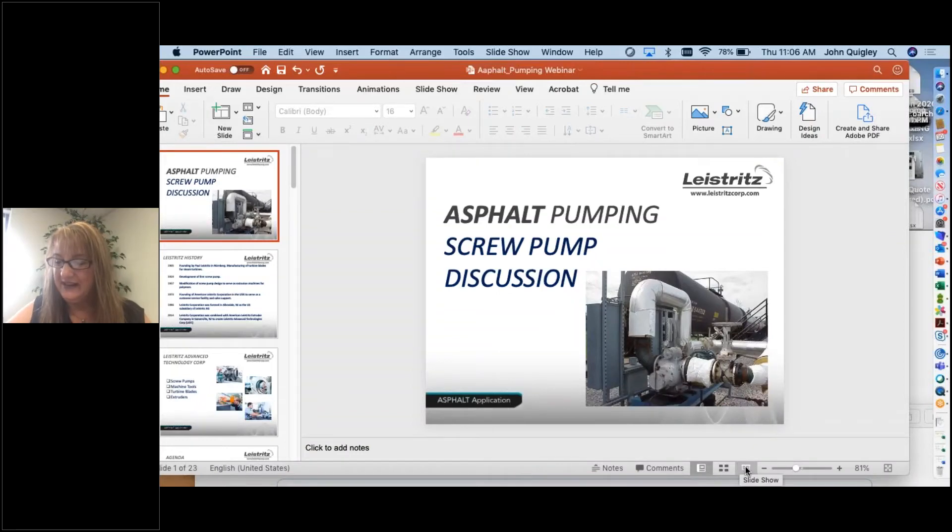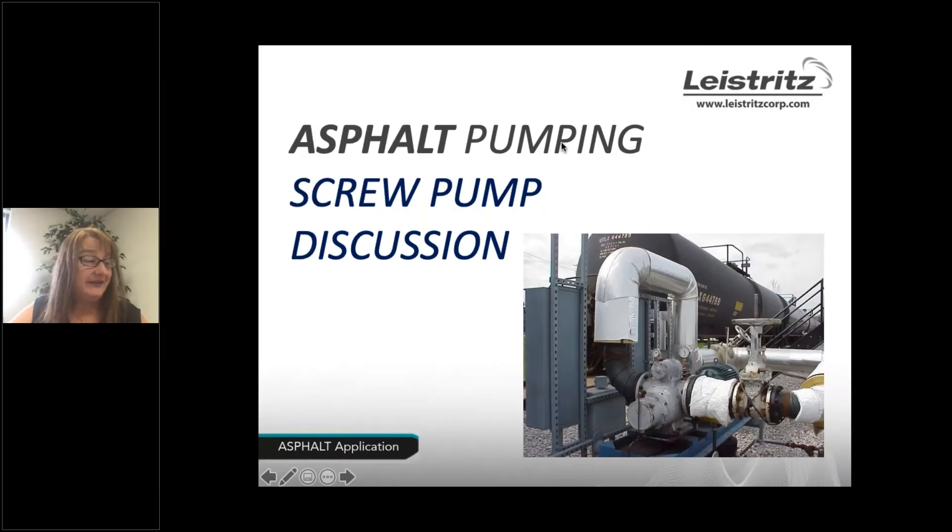Welcome everybody to Leistritz's webinar discussion on screw pumps and asphalt. I'm Kim Robbins and I oversee marketing for Leistritz. Thank you for taking the next 25 minutes or so to learn about the asphalt L2 pumps in action.